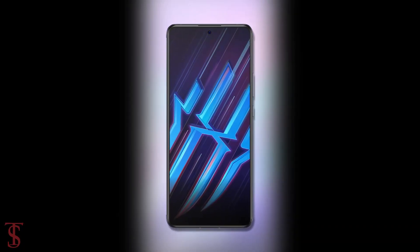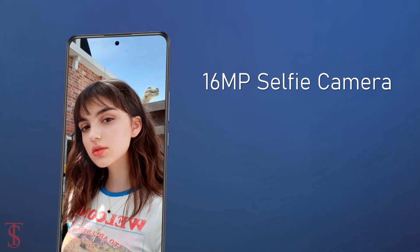At the front, it has a 16MP selfie camera under the hole punch at the top center.